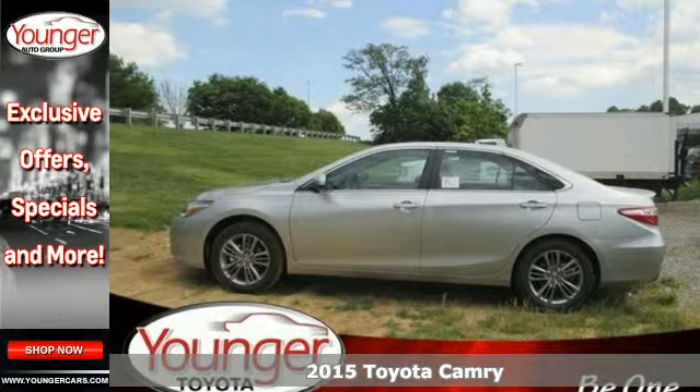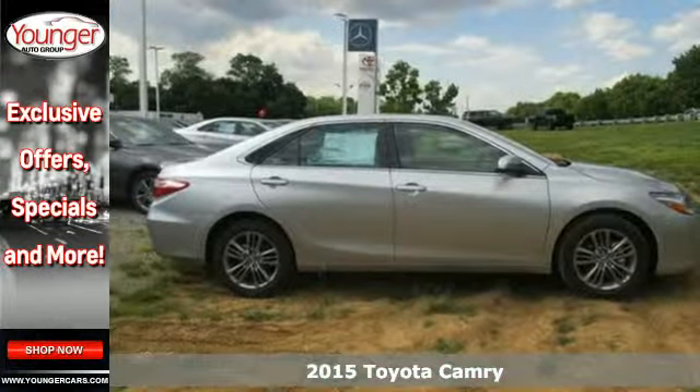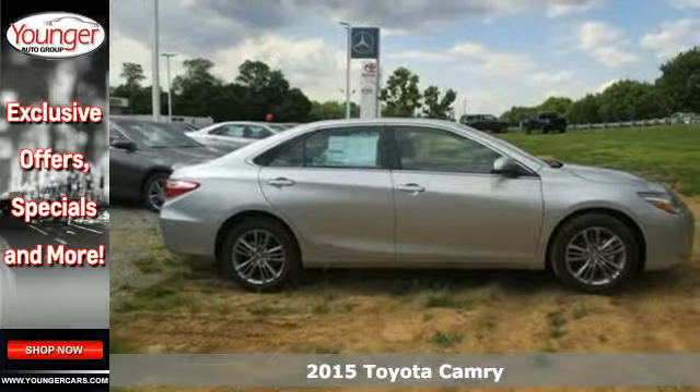Here's a 2015 Toyota Camry. High style and a bold design will get you noticed in this eye-catching sedan.